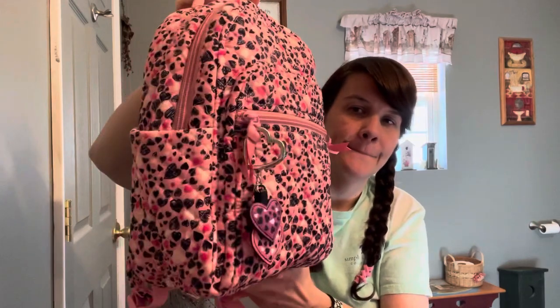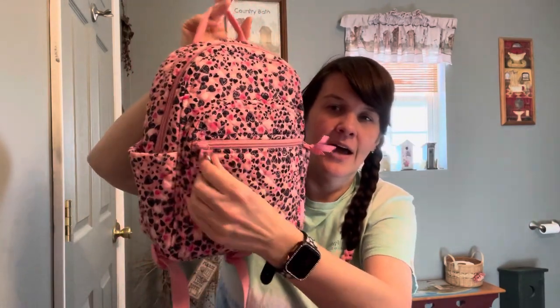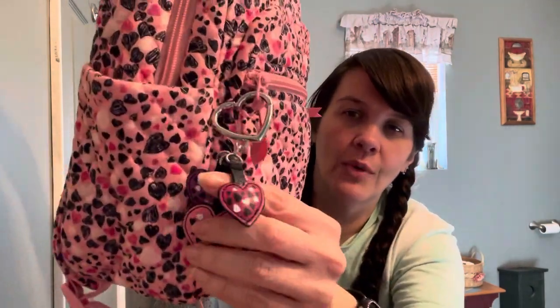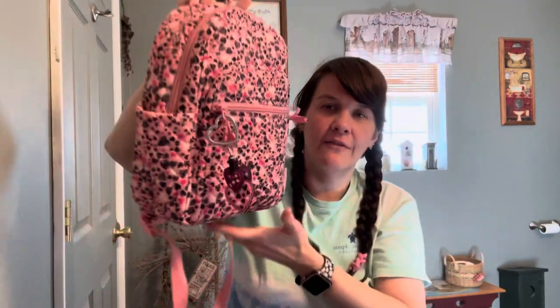Of course there are ribbons on all the zipper pulls, and a little keychain again — I really like those. There's a small one and then two others. So that's the Vera Bradley 'Love You Lots.'